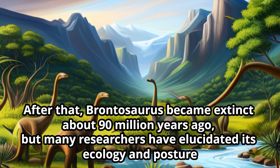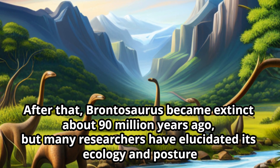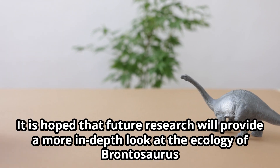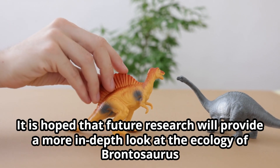After that, Brontosaurus became extinct about 90 million years ago. But many researchers have elucidated its ecology and posture. It is hoped that future research will provide a more in-depth look at the ecology of Brontosaurus.